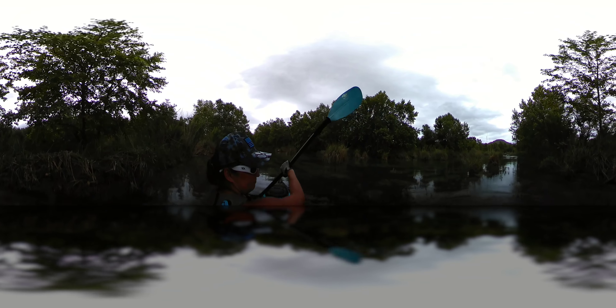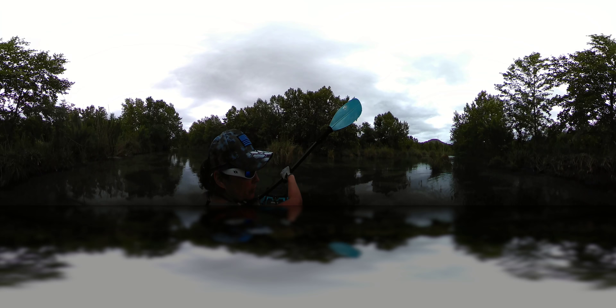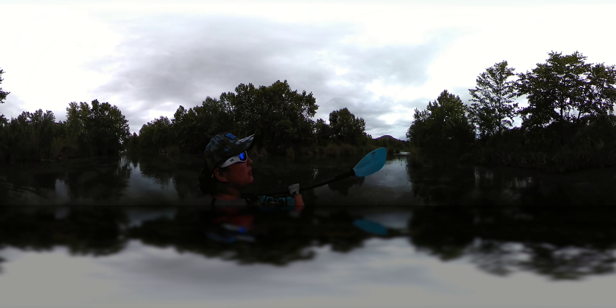Here we are. I'm going to put my gear up so I can get my paddles in hand. I'm on Devils River. We put in at Baker's Crossing probably about 10 o'clock this morning. I'm going to guess it's somewhere around two or three now.